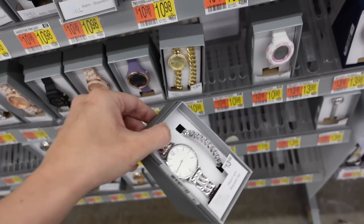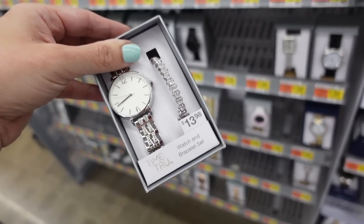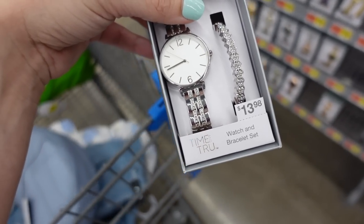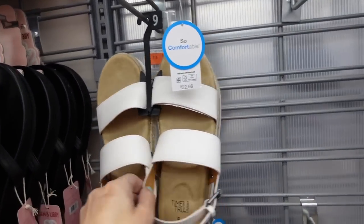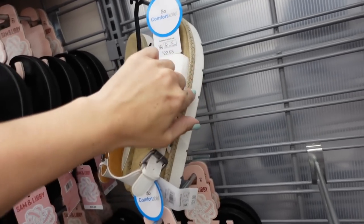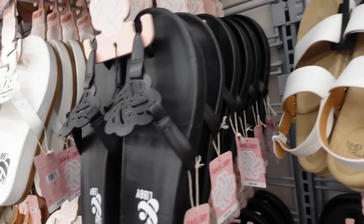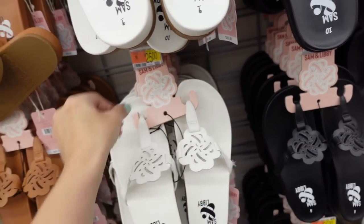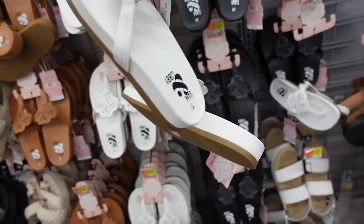I love the Time and True watch and bracelet sets — you get a watch and bracelet for $13.98. For shoes they have Time and True options with a rubber bottom and a little espadrille detail, described as very comfortable, at $22.98.